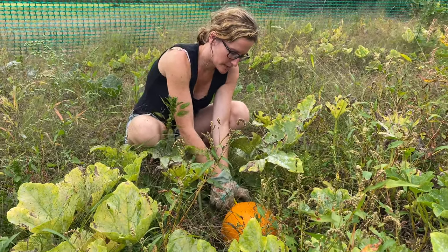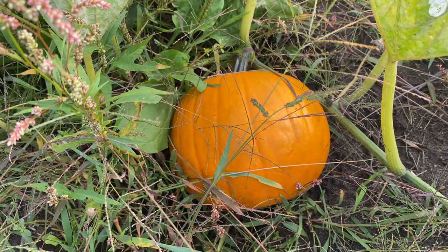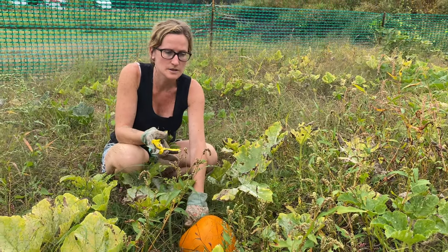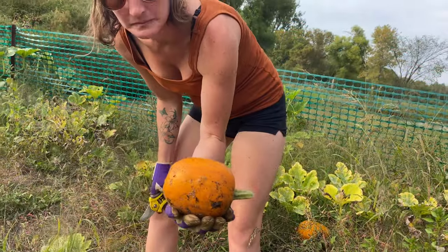We're back in the pumpkin patch, which is the back garden behind the corn, and I'm getting some pumpkins that are ready. I had picked a few the other day because they were starting to get ready, and I thought I'd throw them on the stand. Turns out we sold them, so I'm just picking a few more to throw out there.